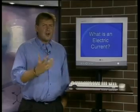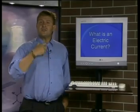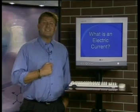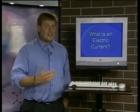Let's start by gaining an understanding of electrical current by considering how electrical energy is transferred from the power station to your home. Electrical energy is a secondary energy source which is converted from a primary energy source such as coal, natural gas, oil, nuclear power or other alternative sources.